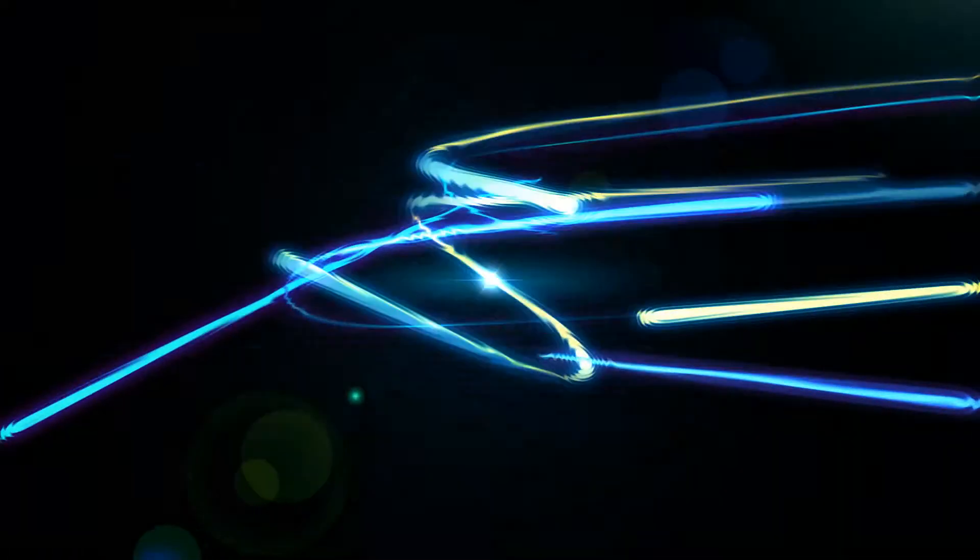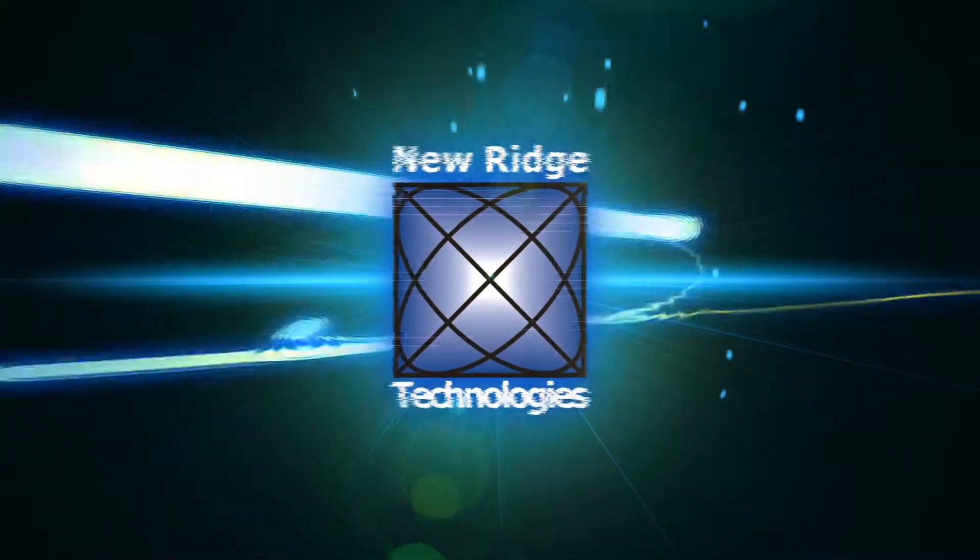Hi, I'm Henry Yaffe, President and Founder of New Ridge Technologies, and welcome to our YouTube channel. NRT makes fiber optic test and measurement tools and optical subsystems designed to speed your time to market and lower your costs getting there.